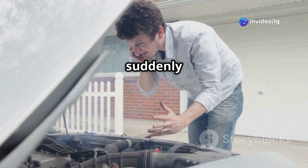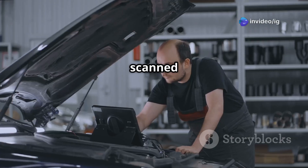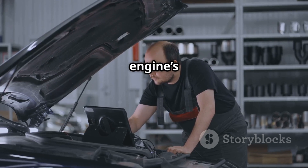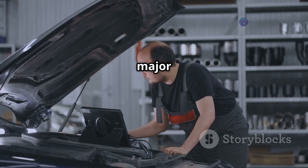Hello friends! Is your car suddenly misfiring, losing power or struggling to start? If you've scanned your vehicle and found code P0373, it means your engine's timing signals are erratic — a serious issue that can lead to major engine failure.